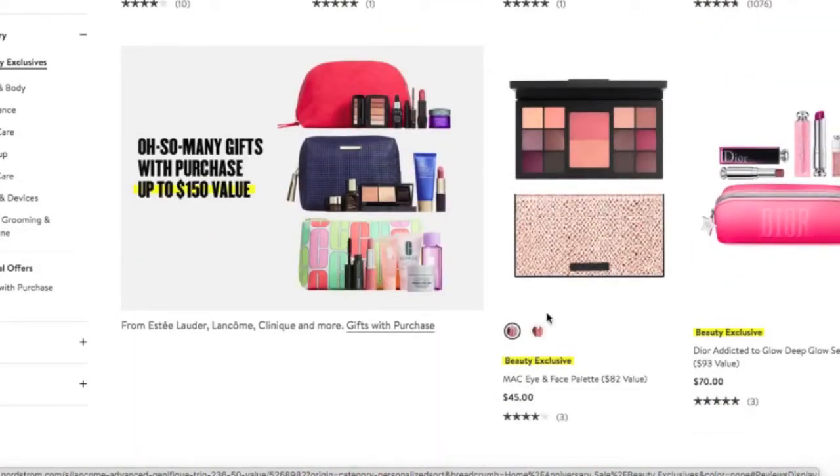The MAC Eye and Face Palette comes in two different options — one looks like a more plummy option and the other, from what I recall, was more peachy. This is a really great deal: an $82 value for $45, and you get a number of different shades. That's great.